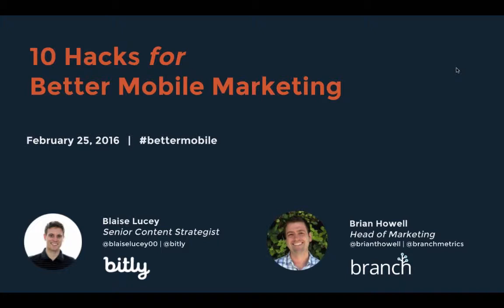I'm here with my colleague Blaise Lucy, Senior Content Strategist, who will be co-presenting today's webinar. Blaise has been building content programs for startups and Fortune 500s for the past five years, and you can find him on Twitter at Blaise Lucy 00. Also joining us is Brian Howell, Head of Marketing at Branch Metrics, which is a deep linking, attribution, and analytics tool for developers and mobile marketers. He has six years of mobile marketing experience and you can find him on Twitter at Brian T Howell.